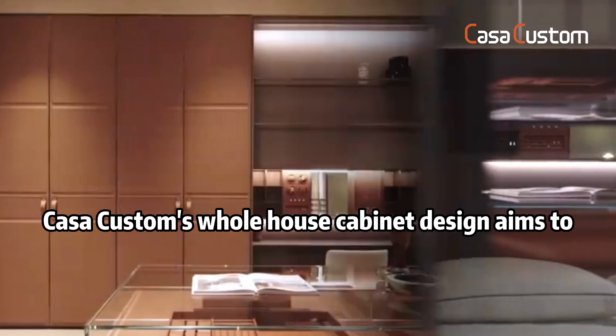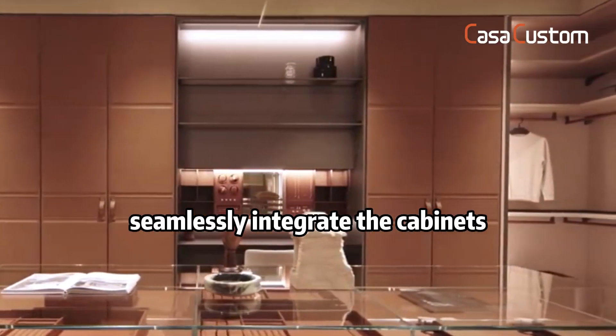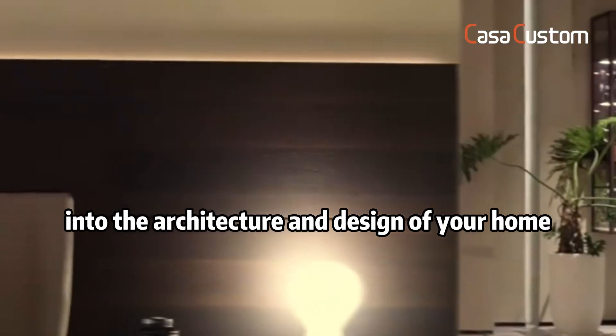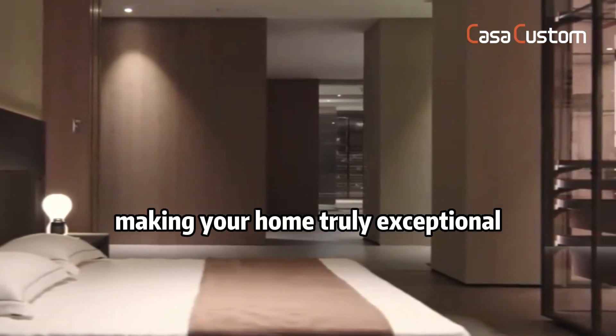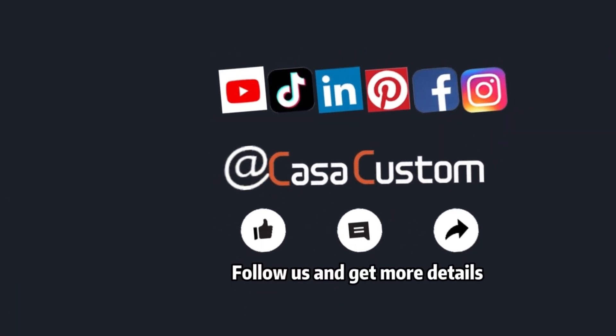Cosacustom's whole house cabinet design aims to seamlessly integrate the cabinets into the architecture and design of your home, enhancing the functionality and aesthetics of each space, making your home truly exceptional. Follow us and get more details.